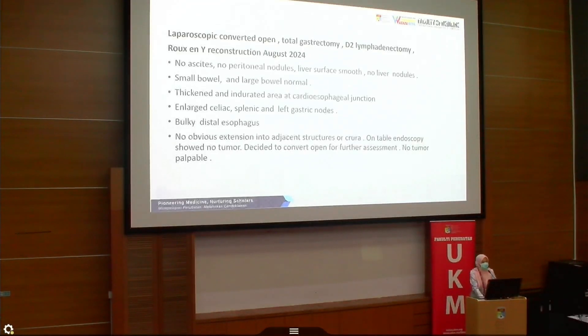Intraoperatively, there were no ascites, no intraperitoneal nodules. The bowel appeared normal. There was a thickened area at the cardiac and esophageal junction reduction. No obvious extension into adjacent structures. On-table endoscopy showed no tumor, so we decided to convert to open to retrieve the specimen, and it turned out there was no visible tumor.